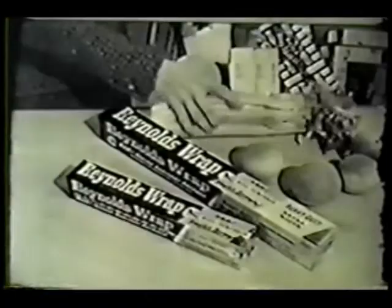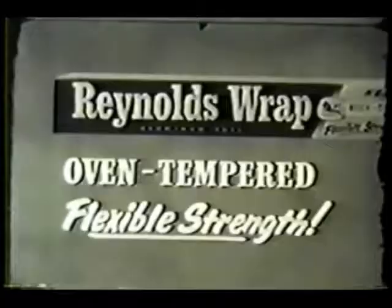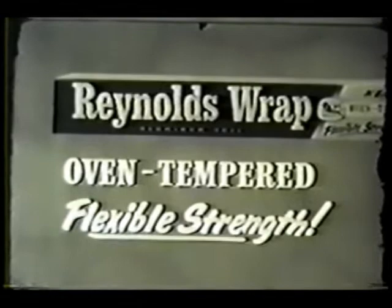Use it for freezing, too. Meats and vegetables sealed in aluminum freeze faster and taste better. And of course, use it for wrapping leftovers, storing everything from salads to sandwiches. Reynolds Wrap keeps them fresh and delicious. So be sure to get pure aluminum Reynolds Wrap — standard size and heavy-duty — in the easy-to-open box. Reynolds Wrap, oven-tempered for flexible strength.